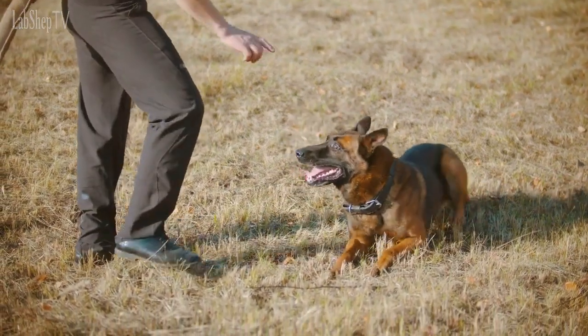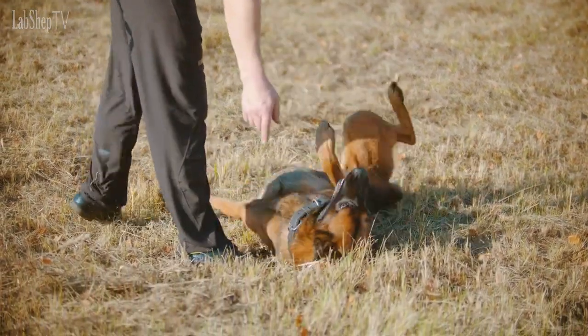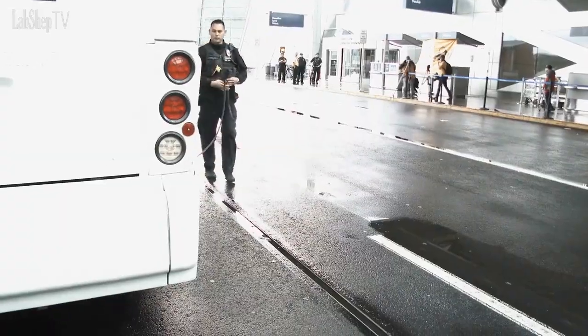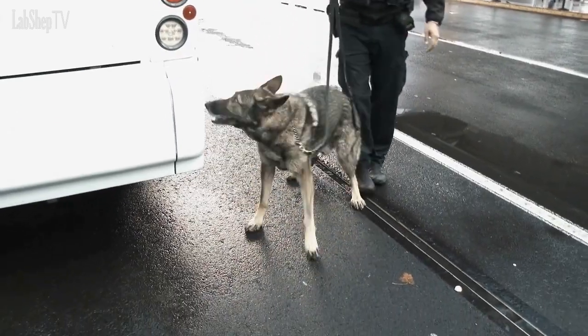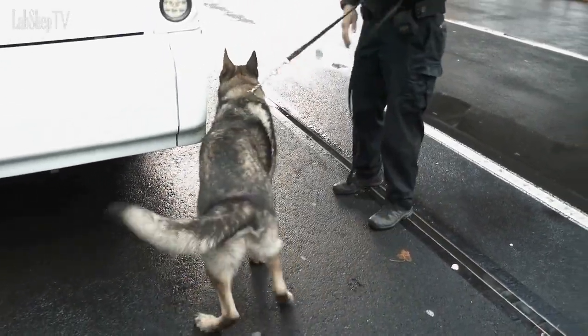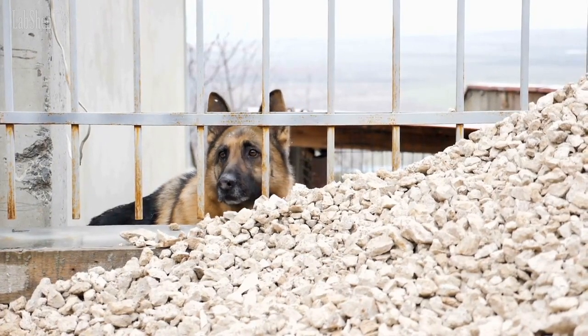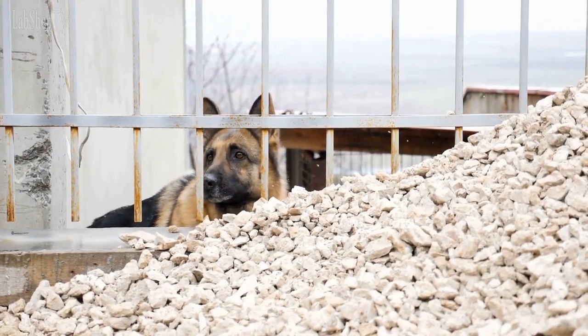In terms of personality, German Shepherds are known for their loyalty, intelligence, and trainability. They are often used as police and military dogs due to their ability to learn quickly and follow commands. German Shepherds are also excellent family pets, and are known for their protective nature towards their families.